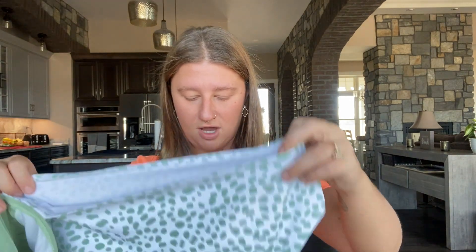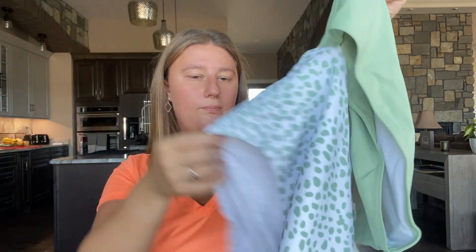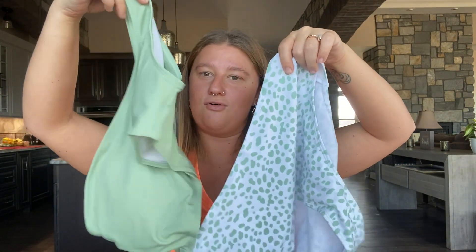Okay, the next item I have is a one-piece and this one is definitely different from what I've purchased before in the past. I think this is a size large as well. It is green and it has little polka dots at the bottom. It is connected just right here so it fits like a one-piece but it's kind of like a two-piece sort of — I can't really show you unless I hold it like this. But I am super excited to try that on for you guys.